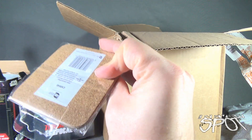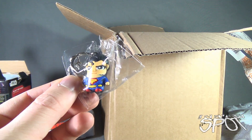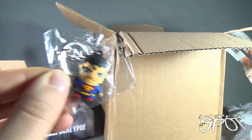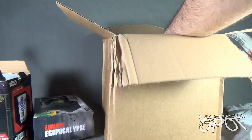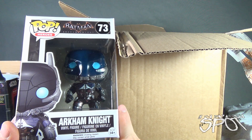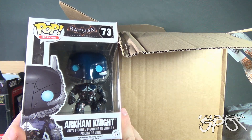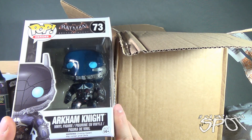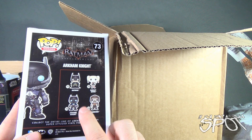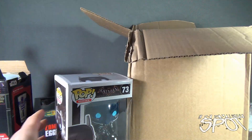We also got a Superman keychain — the paint could be a little bit better, but it's a Superman keychain. And the last thing, a lot of people might be happy to see this — we got ourselves Batman Arkham Knight, number 73, the Arkham Knight Funko Pop. Look how awesome that looks! The back shows Scarecrow — there's still Batman and Harley Quinn to look at, but we have Arkham Knight. Very cool.